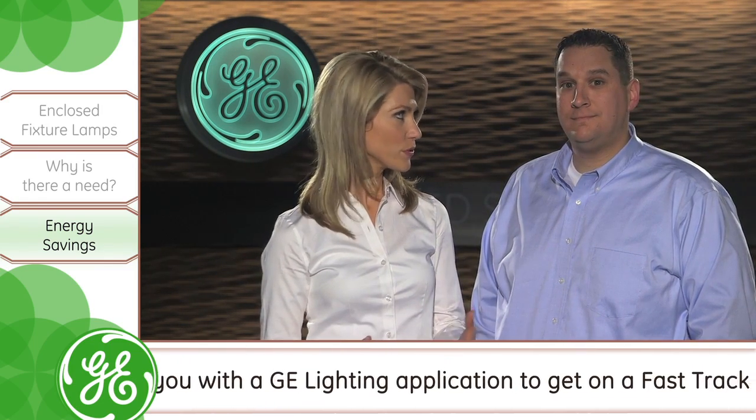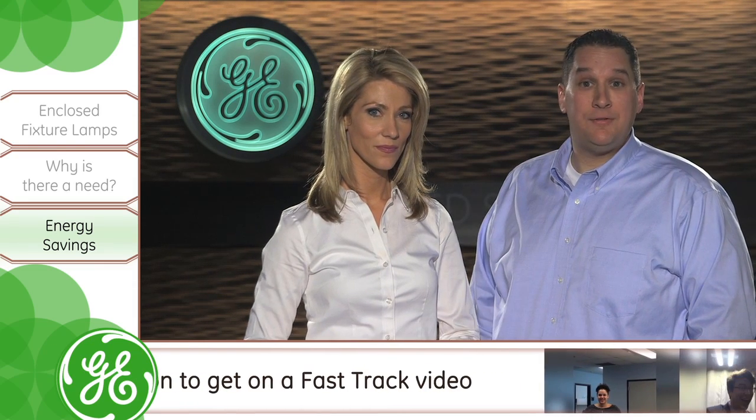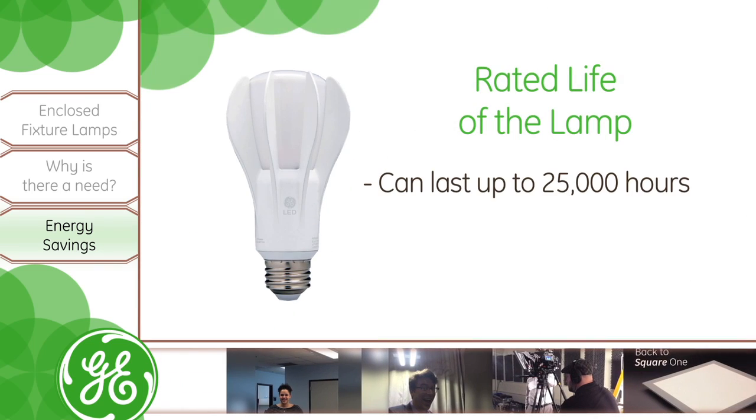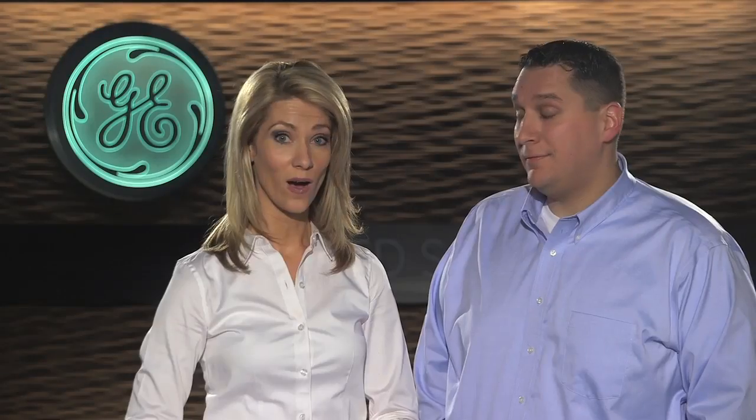Are there energy savings from using these lamps? Yes. You can save up to $172 in energy costs over the rated life of the lamp, which lasts up to 25,000 hours. That translates to almost 22 years of life.